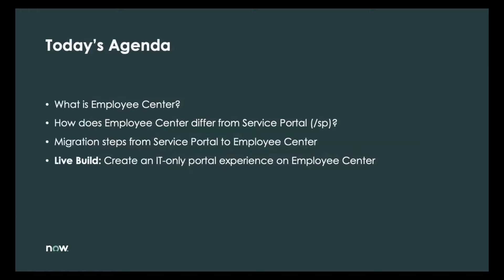In today's session, we will be covering what Employee Center is — a quick snapshot reminding everyone about what Employee Center is, why we created it, and the different options available. Then we'll talk about how Employee Center differs from Service Portal, discuss the migration steps customers would need to take, and do a live build where we create an IT-only portal experience on Employee Center. I'm going to hand it over to Scott to cover the first three agenda items.